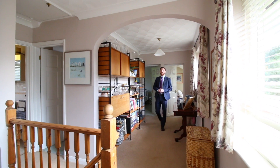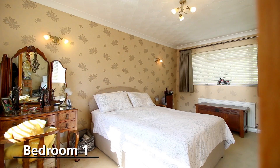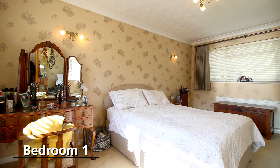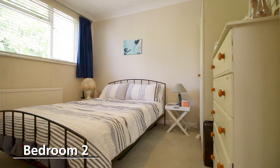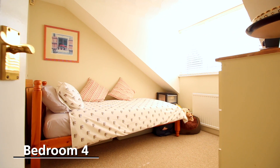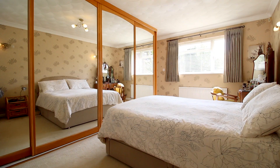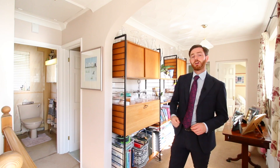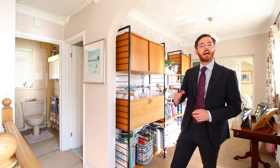Upstairs you've got four really good sized bedrooms, with the main bedroom benefiting from built-in storage. For the right person, there is a possibility to knock through the built-in cupboard in the main bedroom, creating an ensuite where the current bathroom is and moving the bathroom.